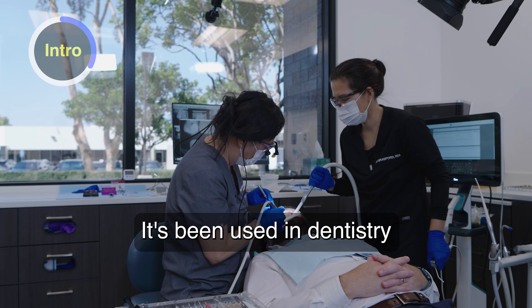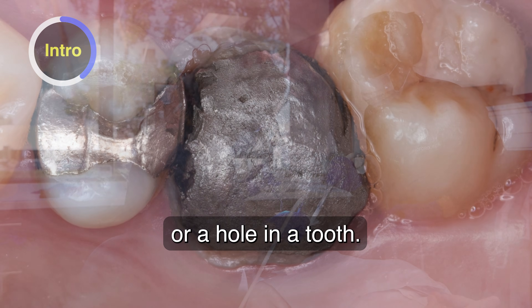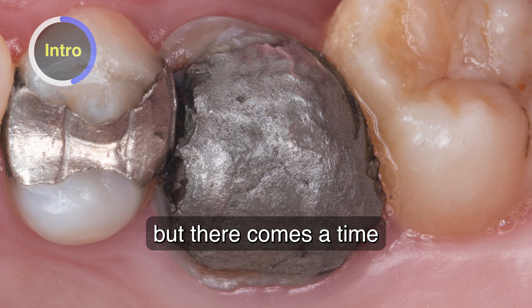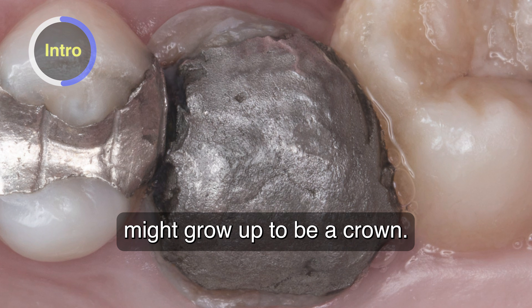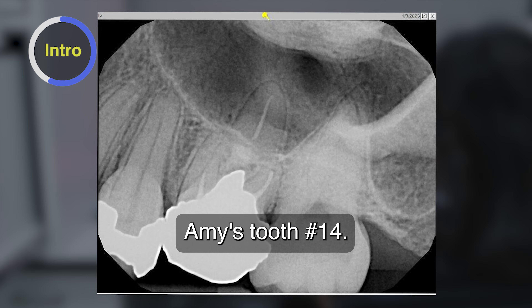It's been used in dentistry for almost 200 years to restore where there's a cavity or a hole in a tooth. These restorations can last many years, but there comes a time when a silver filling might grow up to be a crown. And the time has come for Amy's tooth number 14.